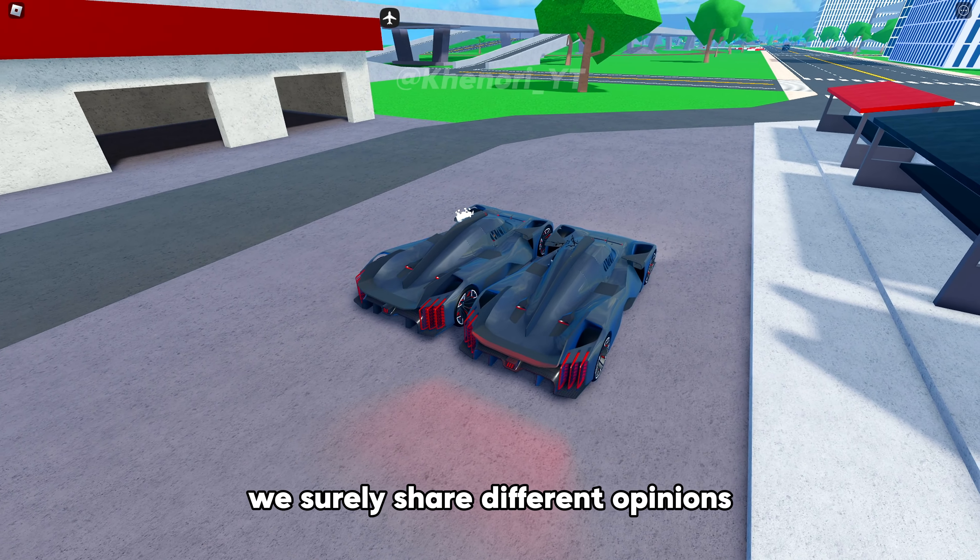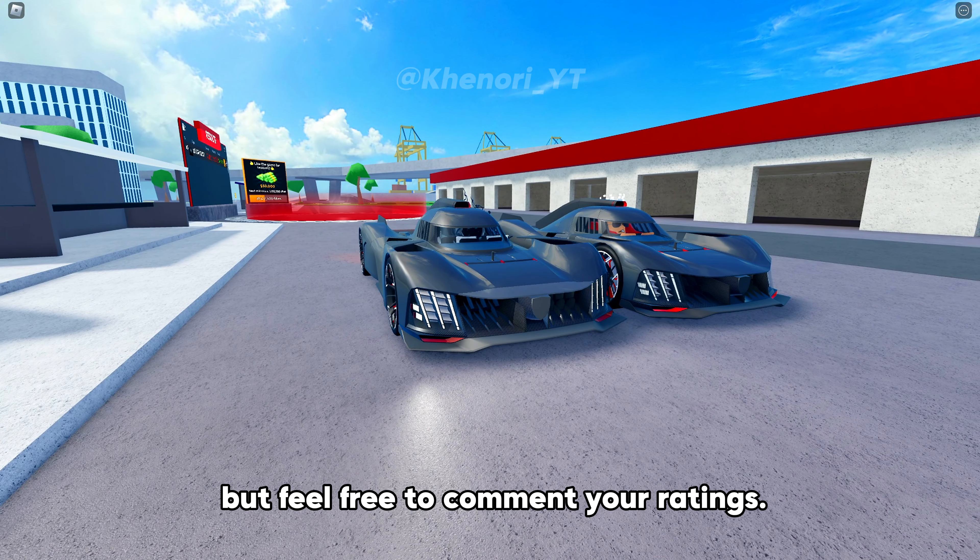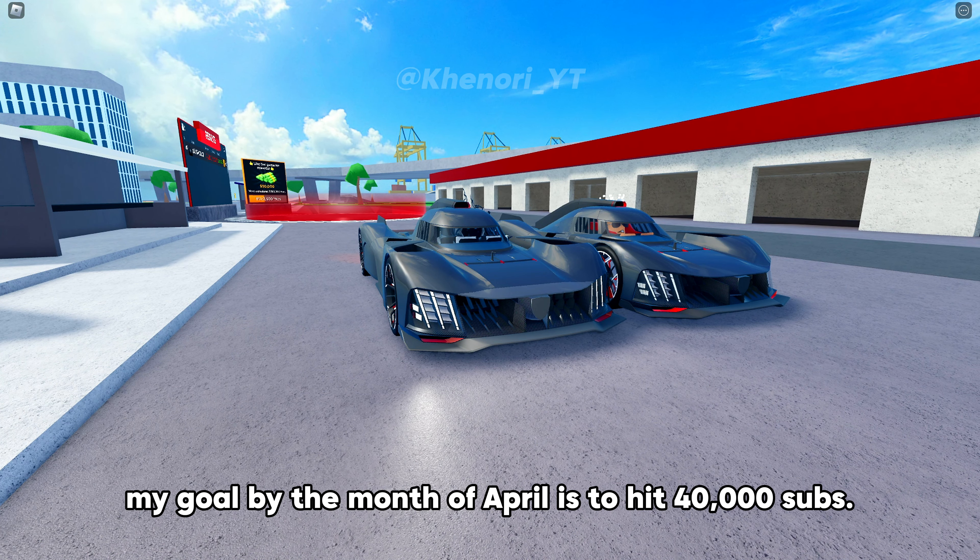We surely share different opinions, but feel free to comment your ratings. Thank you for your support. My goal by the month of April is to hit 40,000 subs — please help me achieve it.